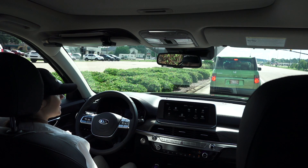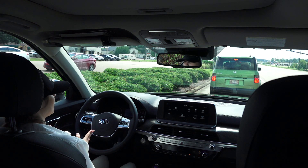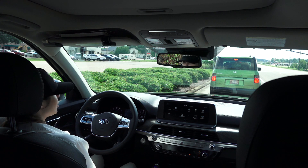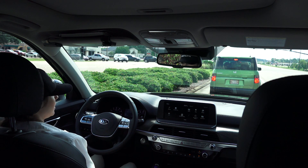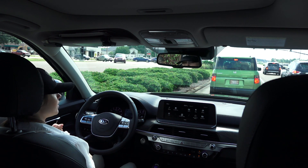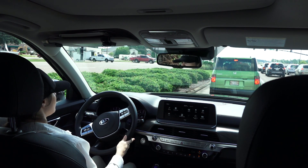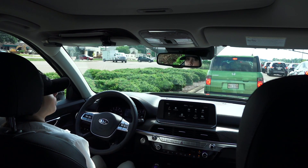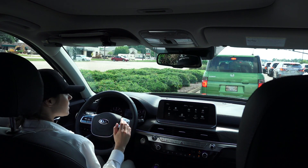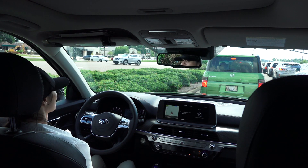One awesome thing that the Telluride has is the UVO feature. What this does is it hooks the car directly to your phone. So let's say in the wintertime, you can start your engine up, warm your car up, even turn your seat warmers on. You can locate your car whenever you feel like you may have misplaced it — maybe in a big mall area or at the beach. You can even put a curfew on your car so it won't run after a certain time, for those kids that like to sneak out. UVO is an awesome feature that makes the Telluride better than everything else.